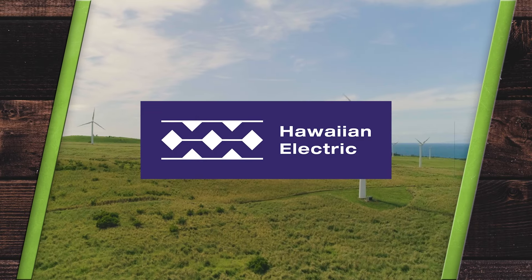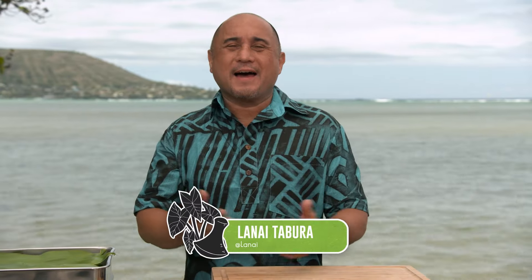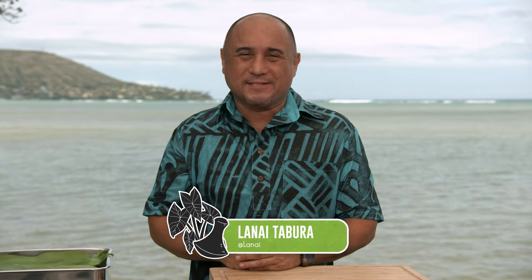This season of Cooking Hawaiian Style is brought to you by Hawaiian Electric. Hey, how's it going? You got Lanai with another edition of Cooking Hawaiian Style presented by Hawaiian Electric. We've got a great show for you today. We're going to learn about the ahupua and we're going to learn about fish ponds. We've got a great guest going to make some great Hawaiian food.